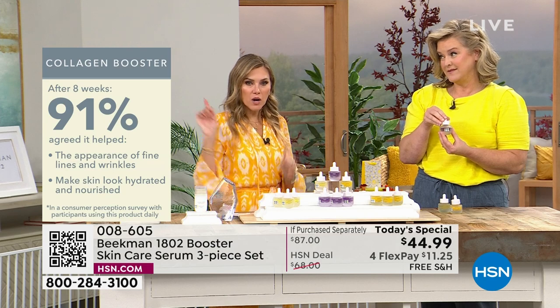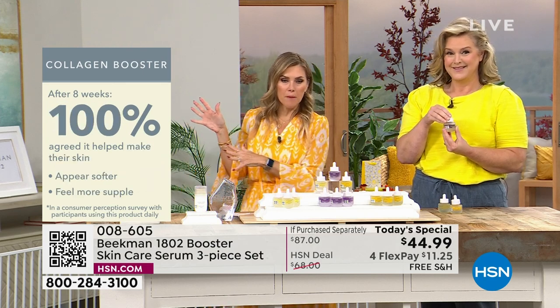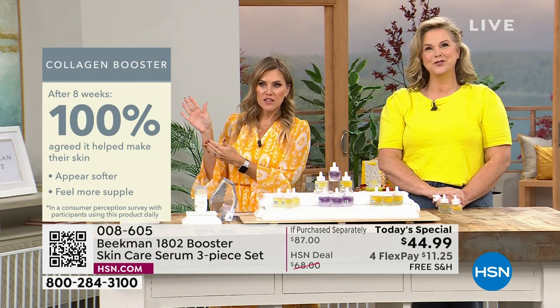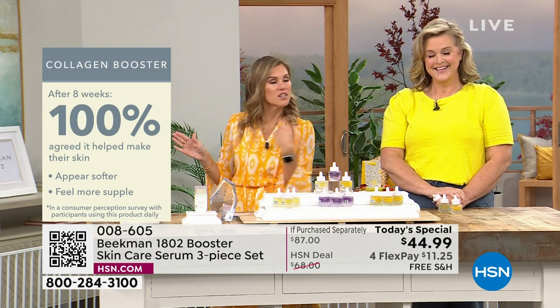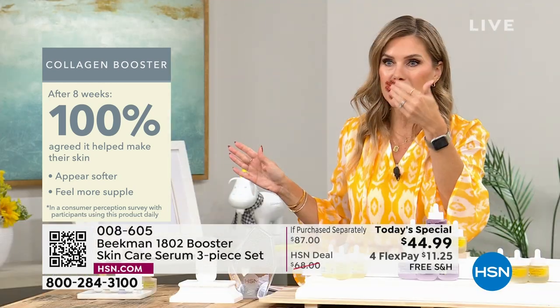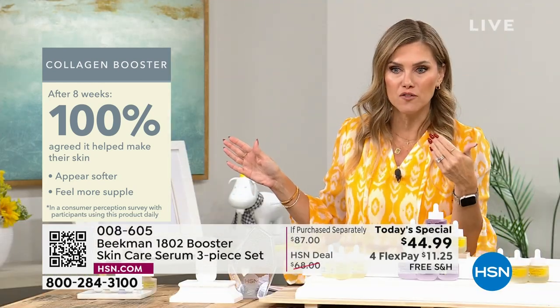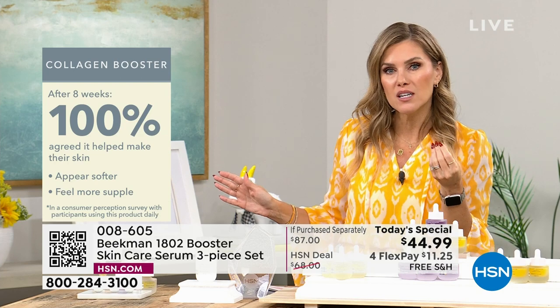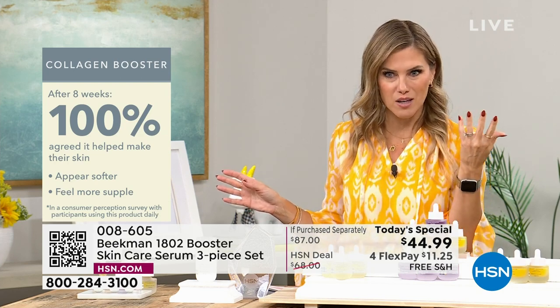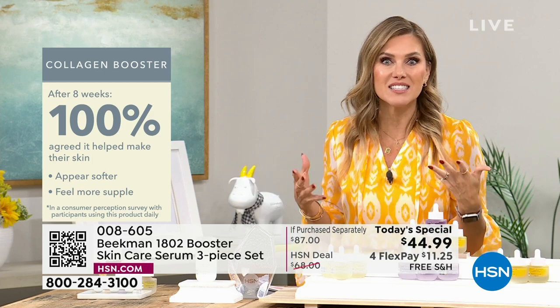100% of people said that their skin appeared softer — not just felt softer, but other people could see that their skin appeared softer and felt supple. When was the last time you touched your skin and thought, that felt soft and supple? That's what you want — that's the sign of youth.